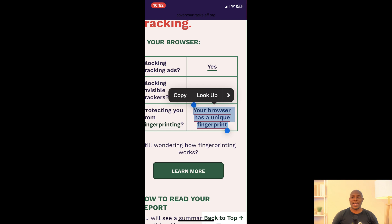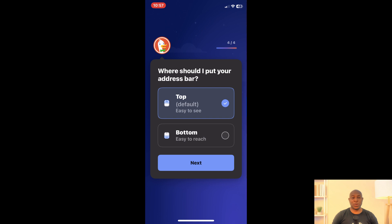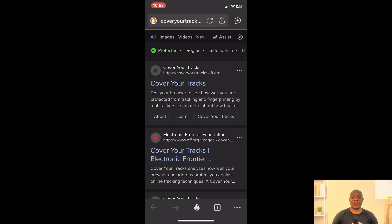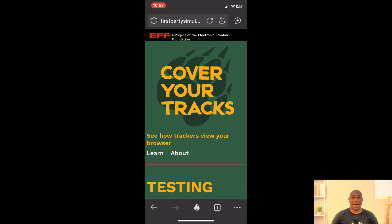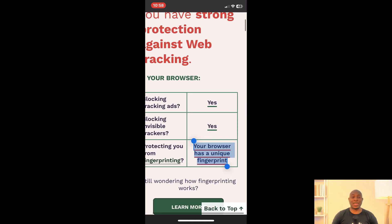Next is DuckDuckGo Browser. I didn't test the desktop version in the last video and many people said I should have. So let's see how the mobile version handles fingerprint tracking out of the box. We run the test and here we get a unique fingerprint — the browser leaks enough identifiable material to track you across the web. At this point, I'm tempted to say never browse on your phone without first hardening the browser, but let's see if any browsers offer decent protection out of the box.